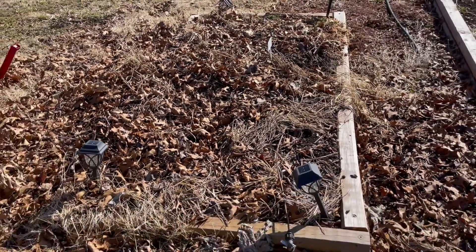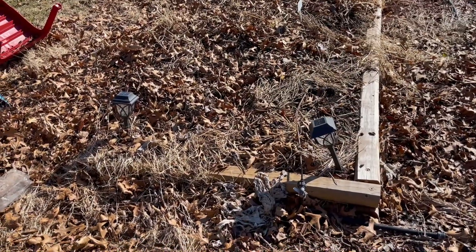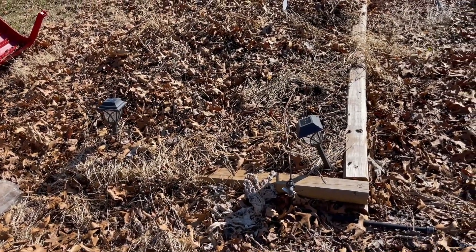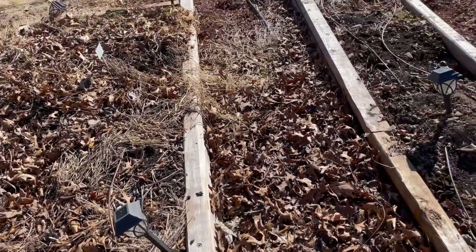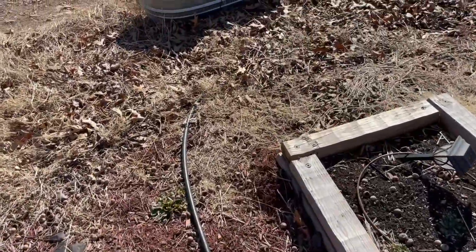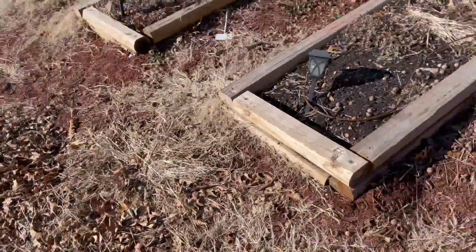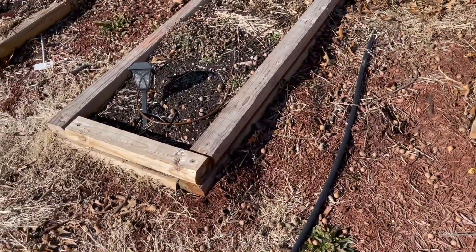This bed here was all jalapeno peppers except for one shishito pepper. I cleaned it out the other day — I should have cleaned it out last fall but it didn't happen. I did not blow out any of my drip line, so I may have to relay all the drip line this year.